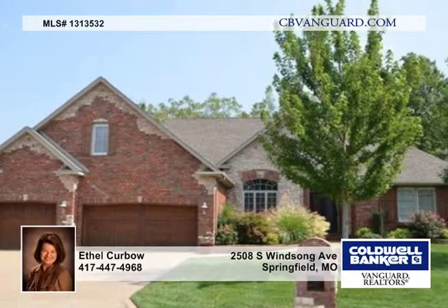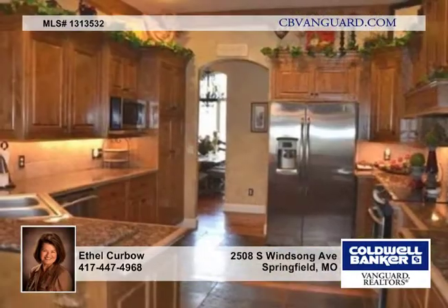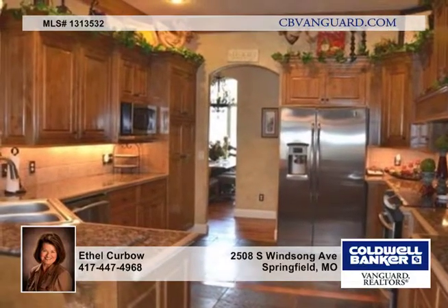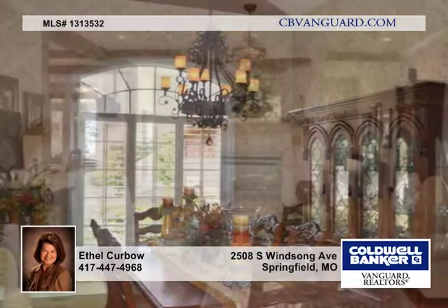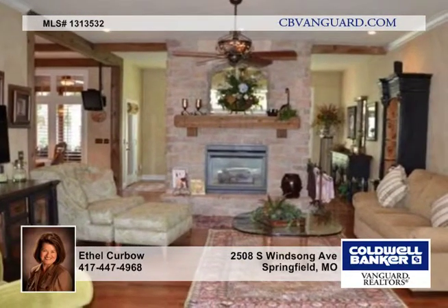Stunning — this brick and stone ranch in King's Mill has over 3,400 square feet, mostly on one level with an upstairs bonus room and bath. Built in 2005, this one-owner home has been updated with quality in the past two years.